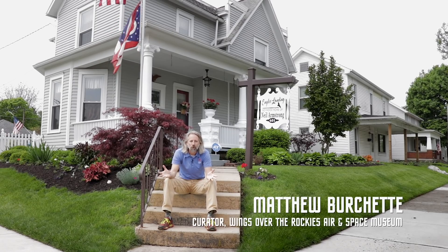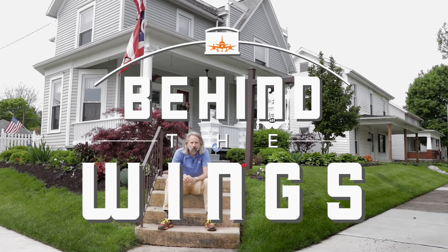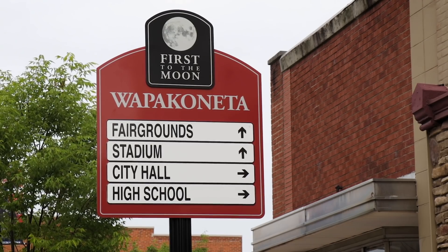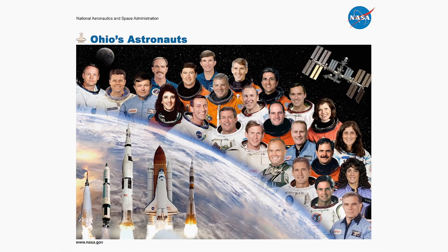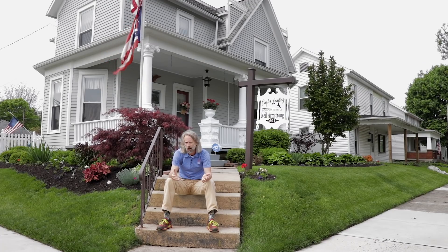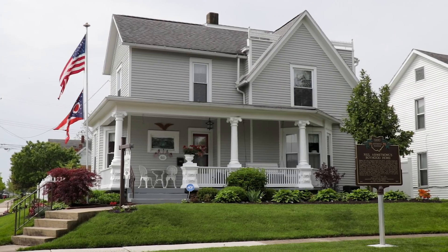Hi, I'm Matthew Bruchette, and welcome to a special Apollo 50th anniversary edition of Behind the Wings. We're in Wapakoneta, Ohio, which, as you all know, Ohio is the birthplace of aviation. Some people say it's even the mother of astronauts, because the state of Ohio can claim 25 astronauts. That's pretty impressive. Now, if we're talking about astronauts, why am I in front of this really super cute little house?